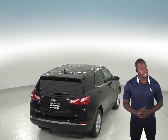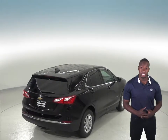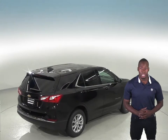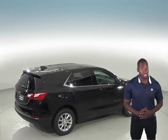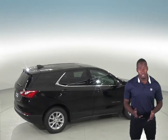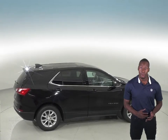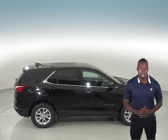The 2019 Chevrolet Equinox also stops 11 feet shorter than the Kia Sorento in a test from 60 to 0. The Chevrolet Equinox may be more efficient, handle and accelerate better because it weighs about 550 to 650 pounds less than the Kia Sorento. The Chevrolet Equinox is also 5.9 inches shorter than the Kia Sorento, making the Equinox easier to handle, maneuver and park in tight spaces.